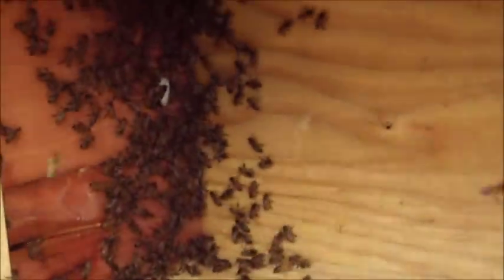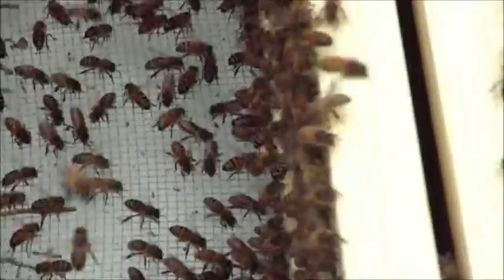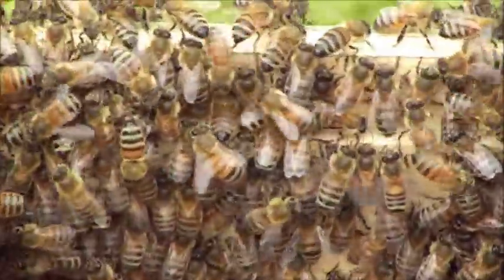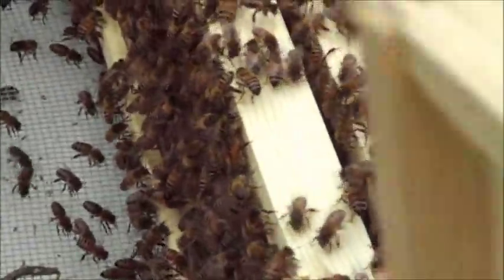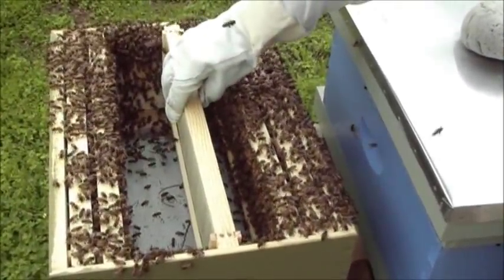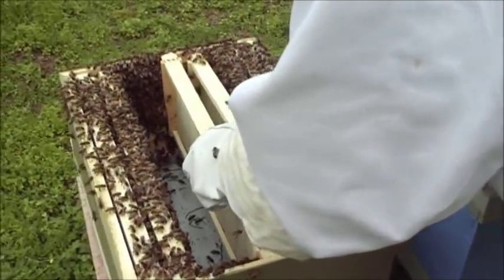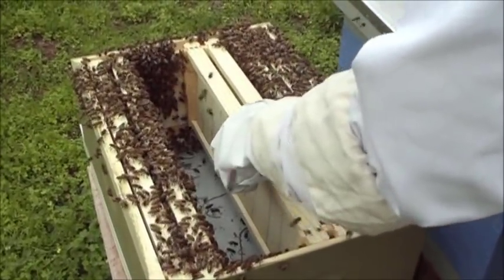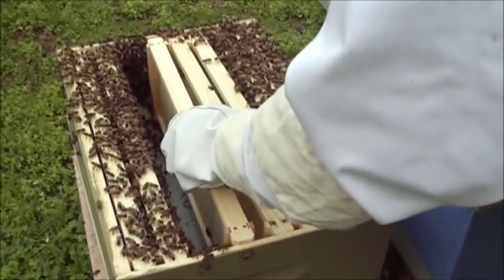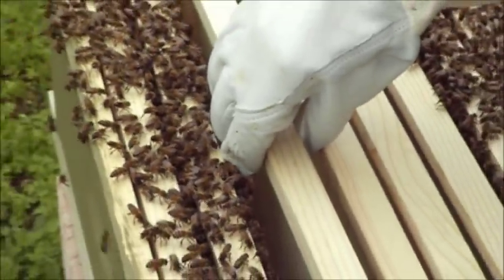Very good. You can see we've got a few left in there, but not many. We'll know pretty fast we have the queen in there, and I would say we do because there are already bees coming in around it. They're not even down — they're already all up in the frames. You can tell they're not aggressive at all. They've eaten like crazy and filled up with honey out of their old hive, and all they want to do is have a place to build some comb.